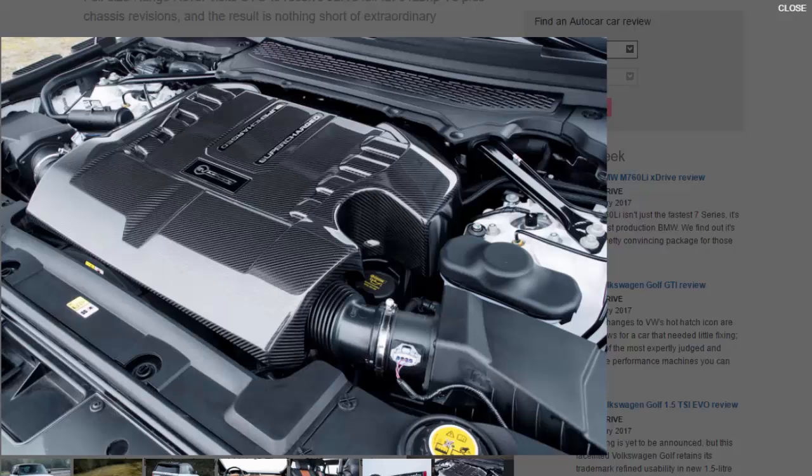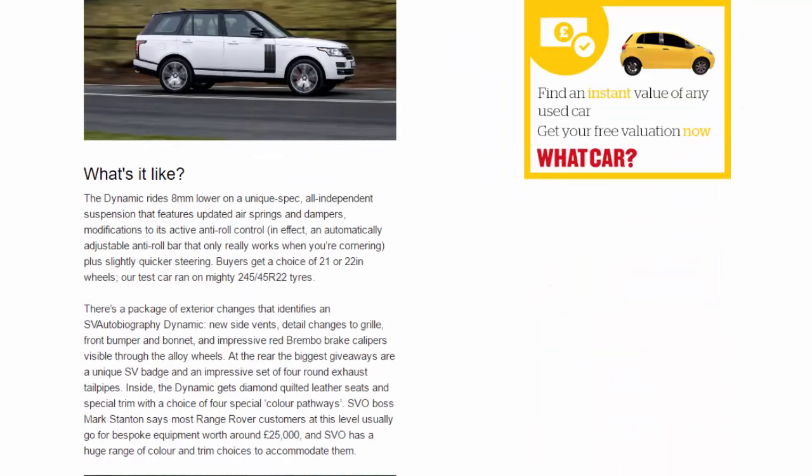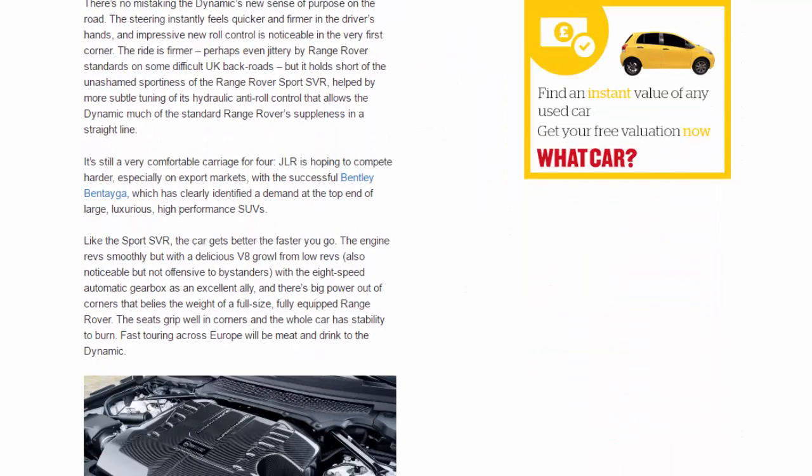There's no mistaking the Dynamic's new sense of purpose on the road. The steering instantly feels quicker and firmer in the driver's hands, and impressive new roll control is noticeable in the very first corner. The ride is firmer — perhaps even jittery by Range Rover standards on some difficult UK back roads — but it falls short of the unashamed sportiness of the Range Rover Sport SVR, helped by more subtle tuning of its hydraulic anti-roll control that allows the Dynamic much of the standard Range Rover's suppleness in a straight line. It's still a very comfortable carriage for four. JLR is hoping to compete harder, especially on export markets, with the successful Bentley Bentayga, which has clearly identified a demand at the top end of large, luxurious, high-performance SUVs.